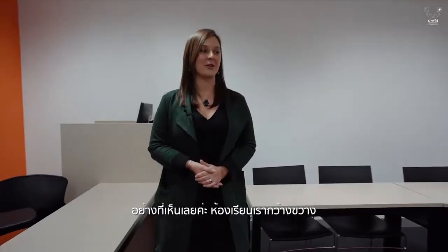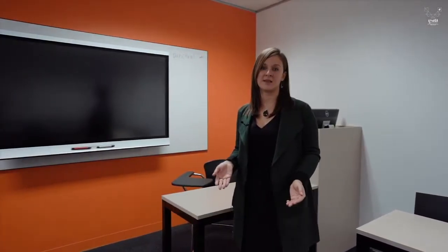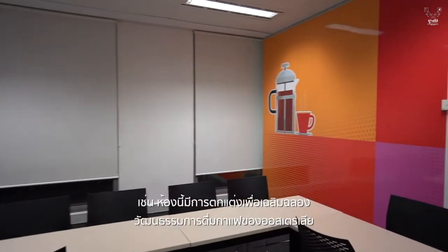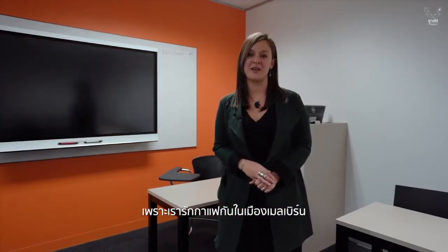As you can see, our classrooms are spacious, comfortable, and suited for student needs. All of them are decorated with artwork with Australian foods or values, and this room in fact celebrates Australia's coffee culture because we love our coffee in Melbourne.